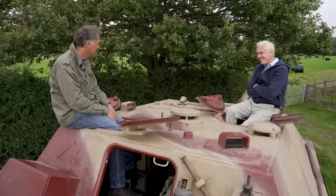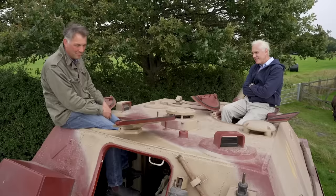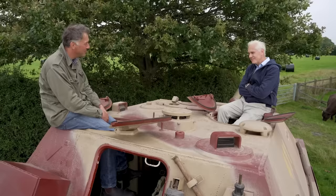It's an extraordinary, living, breathing example from the Second World War and from the Third Reich's arsenal of armoured fighting vehicles — a really, really fine example. Thank you. It's a pleasure.